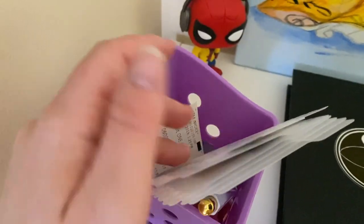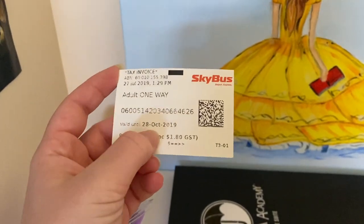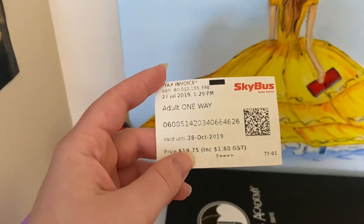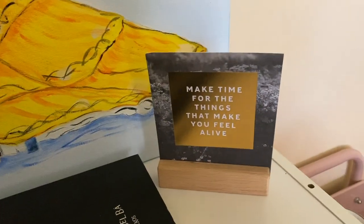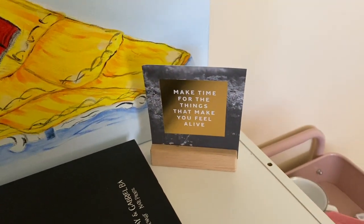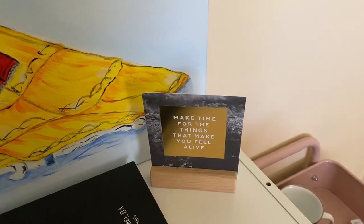Some other little random bits — there's a ticket from the Sky Bus from when I went to Melbourne back in 2019. And an affirmation card that says 'Make time for things that make you feel alive.' I've had that since I used to do my affirmation things — I'm not much into that anymore but it just chills there.